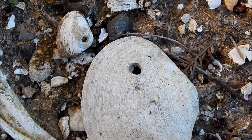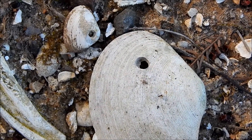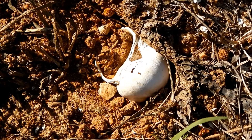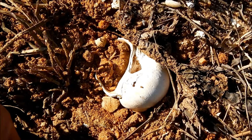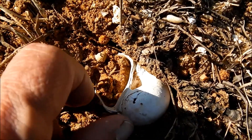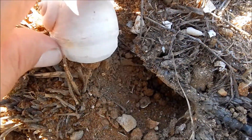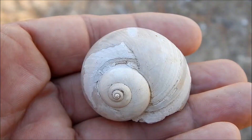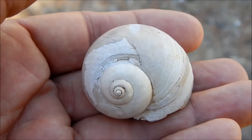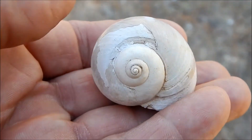Let's look around and see if we can find the creature that made these holes. Okay, that didn't take long. This is the culprit right here. This is a moon snail, and this is a voracious predator.